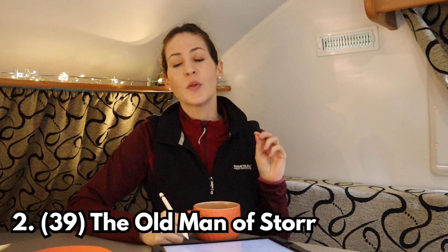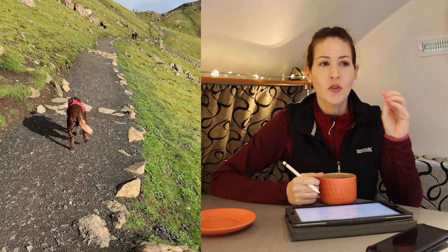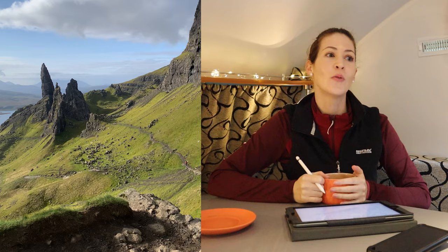Number two is the Old Man of Storr. If you love hiking you need to do this hike — it is spectacular, one of the best hikes I've ever done. The scenery is just unreal; you can't take it in. Looking back at my photographs doesn't invoke the same feeling as when I was actually standing there taking in the size and scale. Fantastic hike — I do recommend you make time to do it.